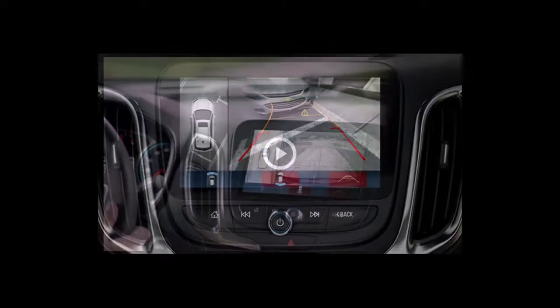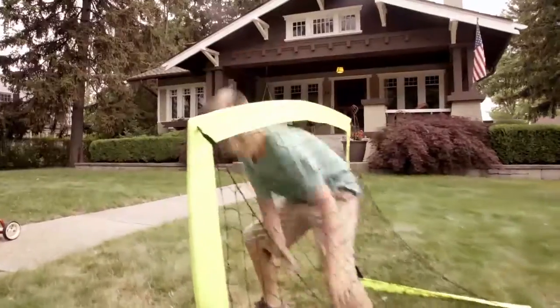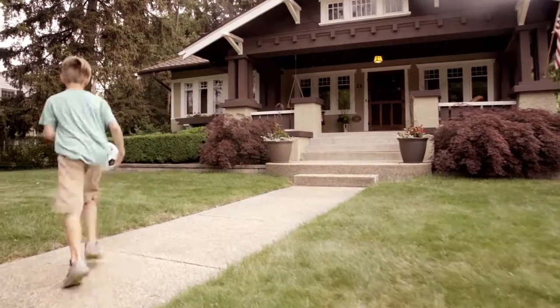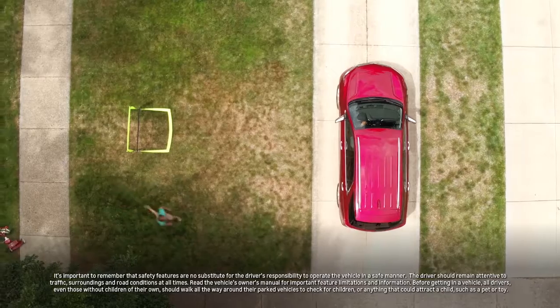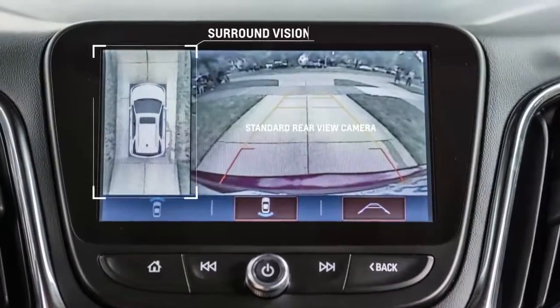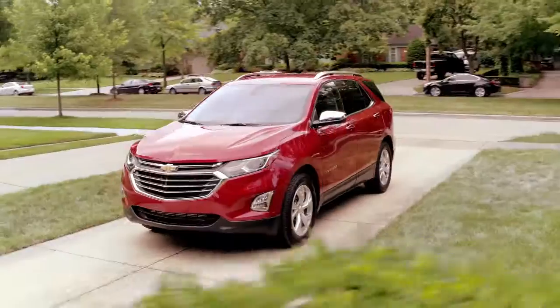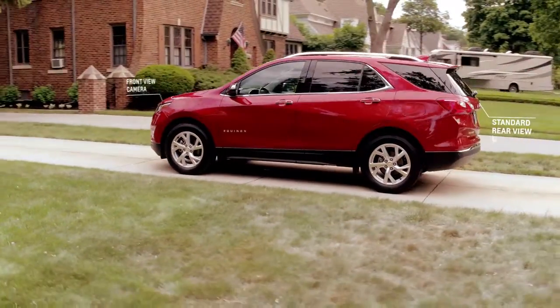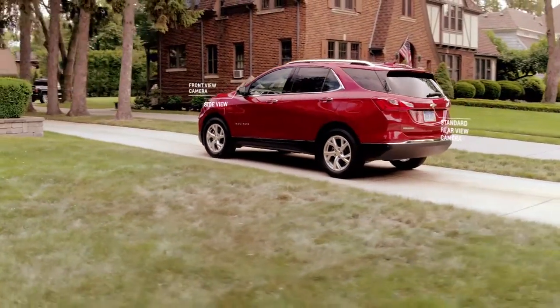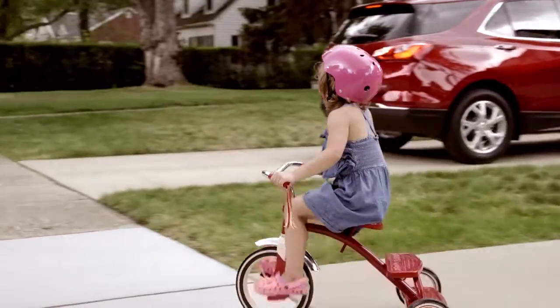Certainly. So Chevrolet has come up with what they're calling Surround Vision technology. Basically what it does is it gives the driver a bird's eye view of the car and everything around them when they go to put the car in reverse. There are four cameras located in the front, the back, and on both sides of the car. So when you put the car in reverse, you get to see a full bird's eye view picture of everything around you, including things behind you or on the side that you would not otherwise be able to see just by looking in your rear view mirror. It's a safety feature designed to prevent back-over crashes.